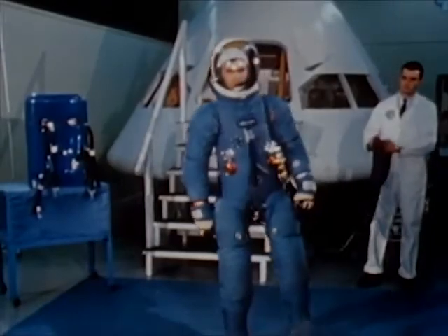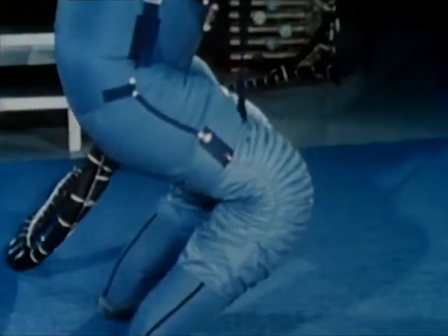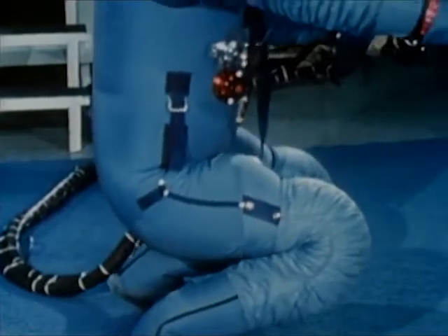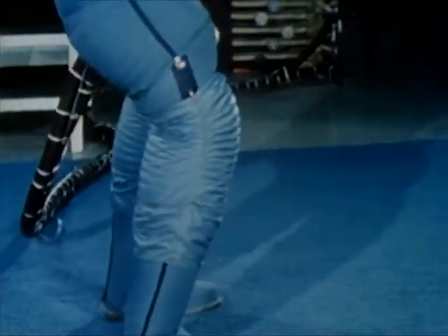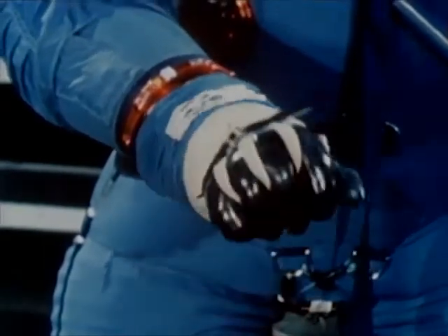The pressure garment is constructed of an inner gas retention layer and an outer nylon covering designed to maintain the garment's shape against internal suit pressures. Specially designed joints provide for shoulder, elbow, wrist, thigh, knee, and ankle mobility.